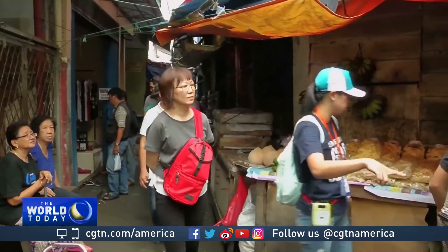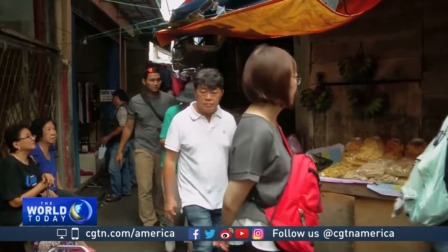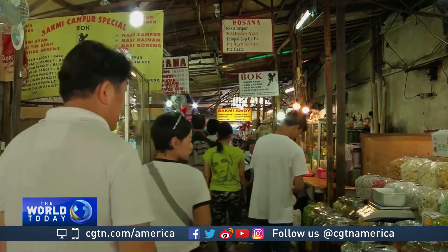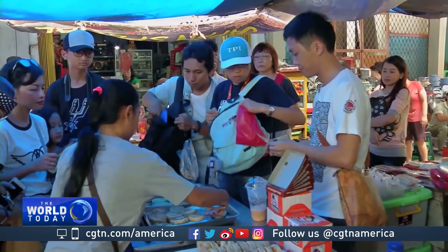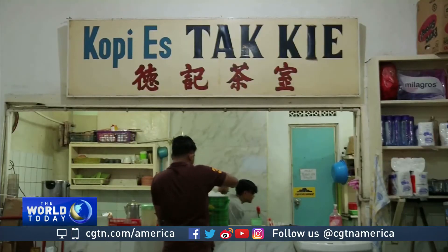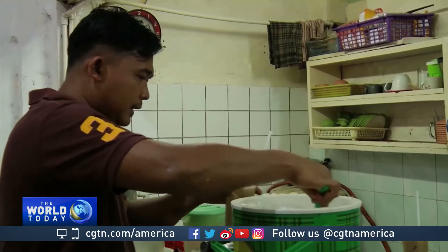And this feels like home. The tour ends at one of Jakarta's popular alleyways to enjoy Chinese cuisine, known as Gloria Alley. Everything from traditional Chinese pastries to the very popular iced coffee in this shop that has been around for more than eight decades.